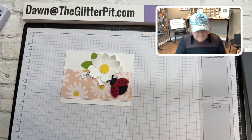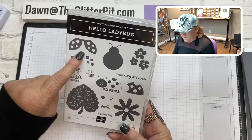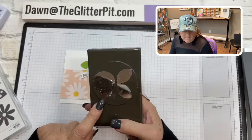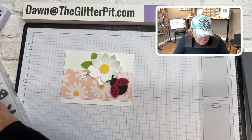Let's go ahead and make this card. This is the stamp set Hello Ladybug — we're going to use the polka-dotted part for the wings of the ladybug, and then this cute little 'hello.' And then this is the ladybug punch.